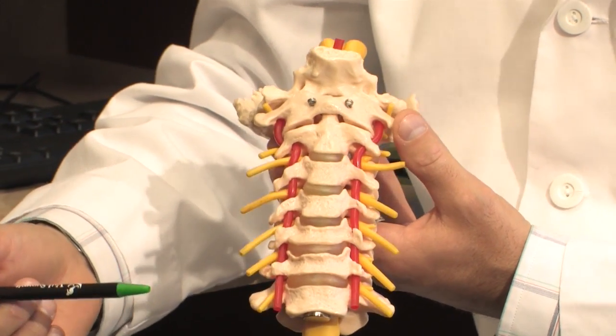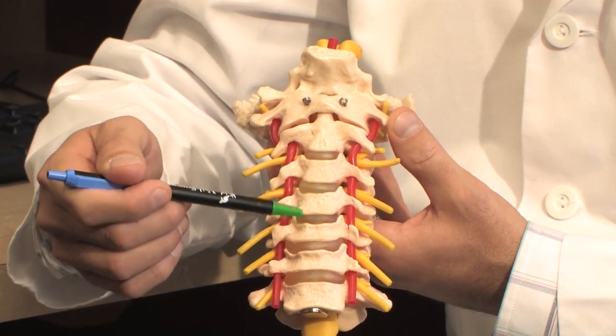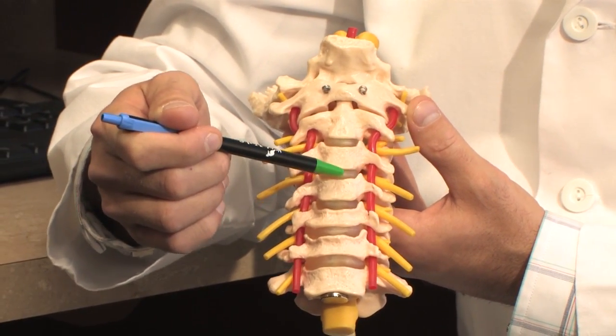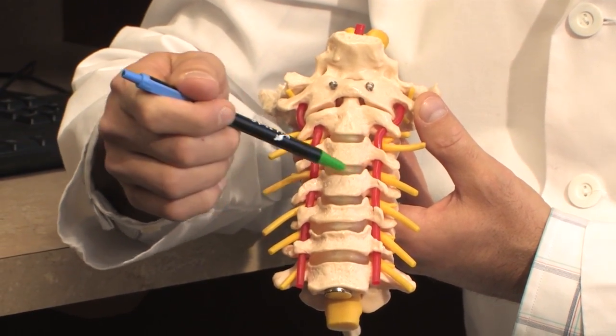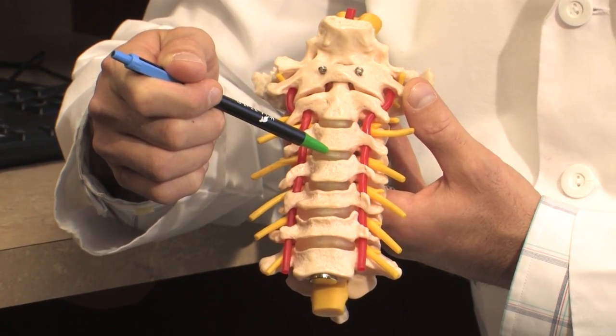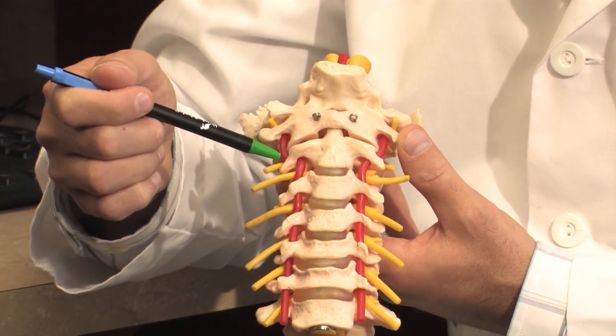When we perform discectomies from the front — the anterior approach to the cervical spine — we approach down to the level of the spine and identify our disc level through live x-ray in the operating room. We clean out the disc space, and wherever we're left with a gap, we fill it with some sort of grafting and secure it to the bones with screws and plates, or a combination thereof.